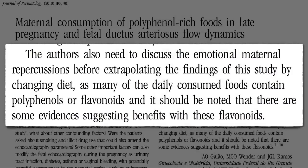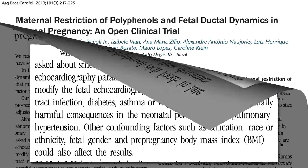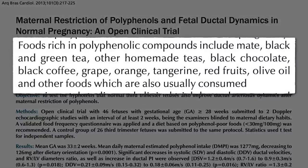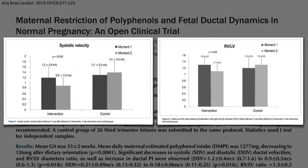What about confounding factors? Maybe women who ate lots of anti-inflammatory foods had other characteristics that could affect fetal blood flow. What we would need is an interventional trial, where you take pregnant women, change their diets, and see what happens. We didn't have such studies until now. And a few weeks during the third trimester cutting back on anti-inflammatory foods like tea, coffee, dark chocolate, grapes, and citrus did indeed seem to open the ductus a little bit.